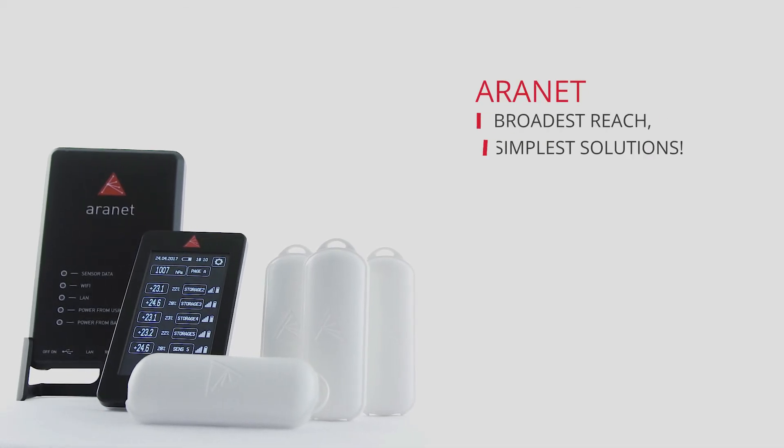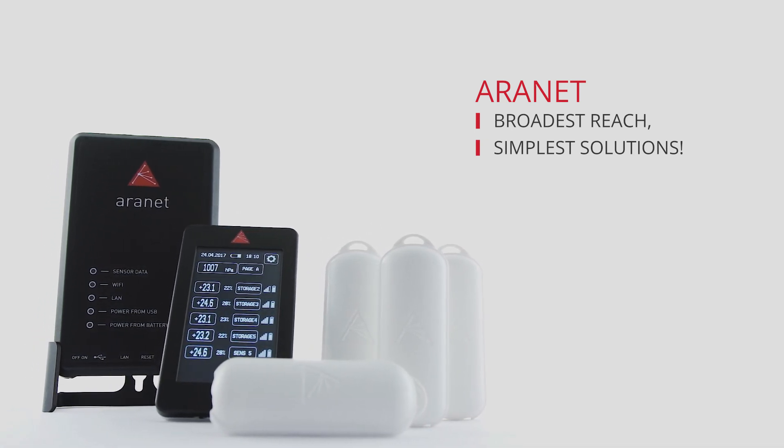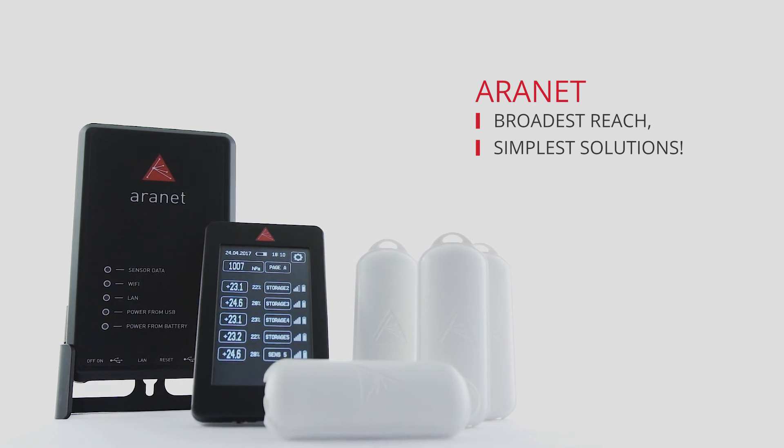Aranet — innovative wireless monitoring solution. Discover all the ways Aranet can help your company take environmental monitoring to the next level.